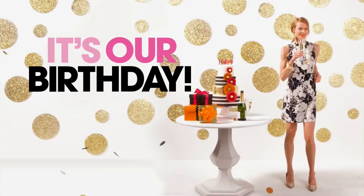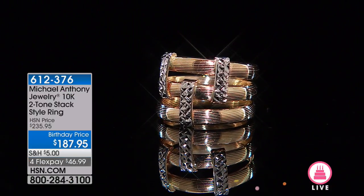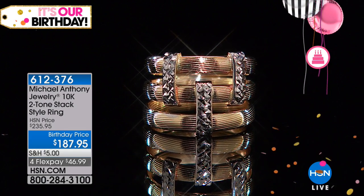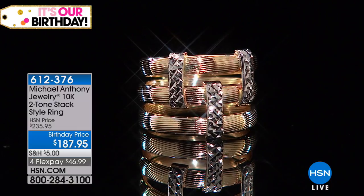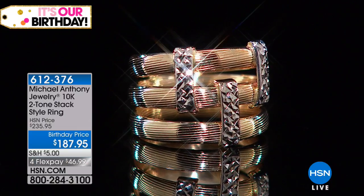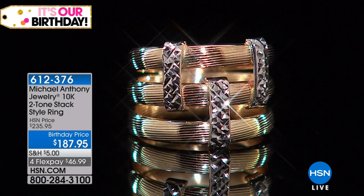So many of you have been asking about the ring I've been wearing on my left hand. Well, here it is. We have a very, very special birthday price. First time — was originally $235.95. I actually can't believe this — we specially priced this. Our goal was to get it under $200, and they did a pretty good job at $187.95.